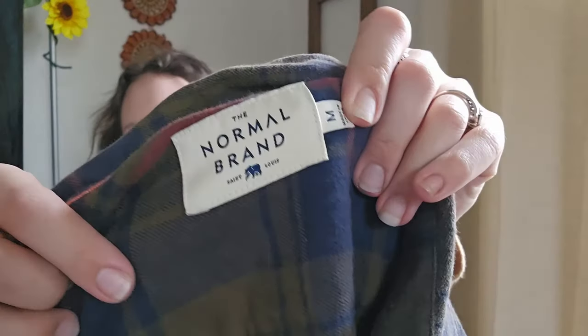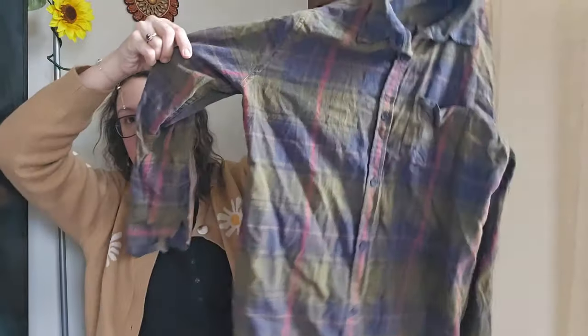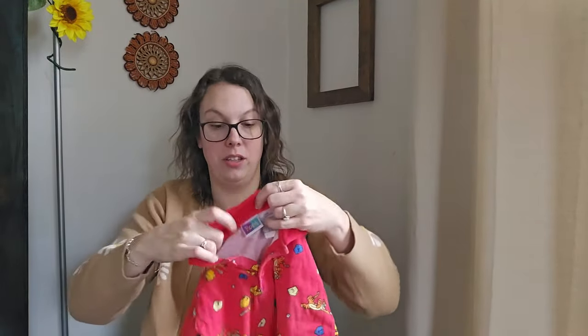This next piece is the first time I've ever found this brand, but the tag looked nice so I looked it up. This is by The Normal Brand, men's size medium. A certain shacket by this brand resells for like $70 to $80, which is wild. Their normal flannel shirts — which is what I have — resell right around $20 to $25, so I'll be listing mine around $25.